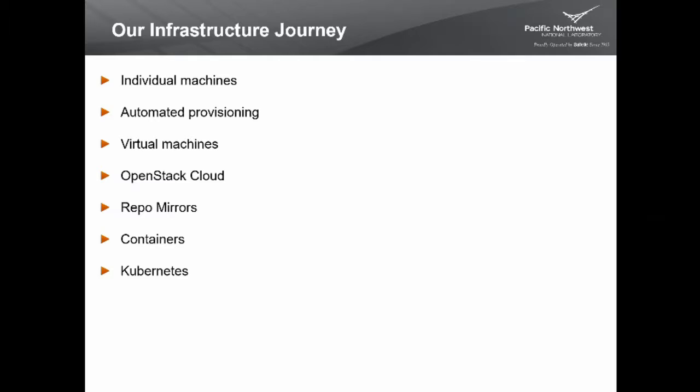Provisioning individual machines for services was a lot of work and wasted a lot of resources, so we implemented virtual machines. This helped us pack more services onto physical machines, but provisioning took several hours to days. People were putting more services onto VMs than they really needed to. So we deployed an OpenStack cloud, which allowed us to launch virtual machines much more quickly — tens of minutes instead of hours — enabling a virtual machine per service or even multiple VMs per service.